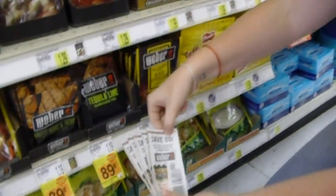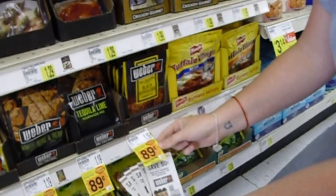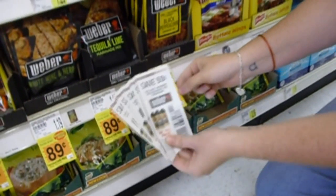Weber's seasoning is 50 cents off with the Smith's deal. Once that bumps up, it'll be a dollar off, which is possible overage. They may or may not give you that additional 11 cents, but hey — free is free.